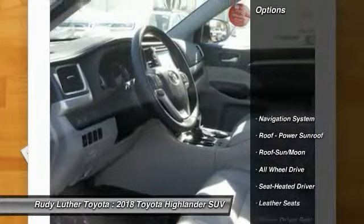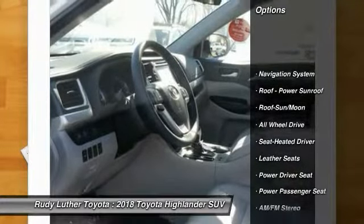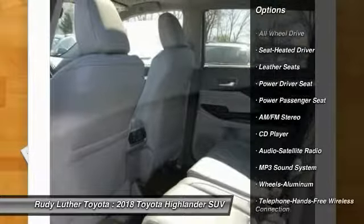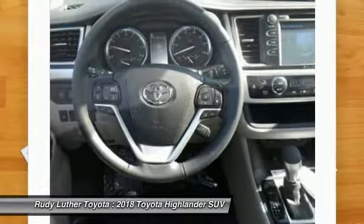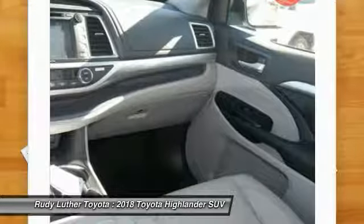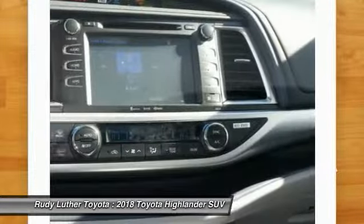Here are some of this vehicle's great options: navigation system, power passenger seat, all-wheel drive, traction control, anti-lock braking system, quad seating, Bluetooth wireless data link for hands-free phone, air conditioning, moonroof, and home-linked garage door opener.